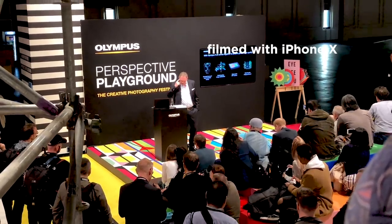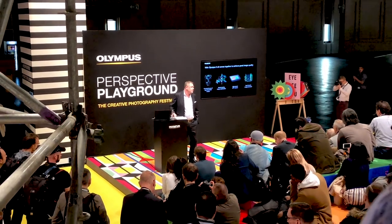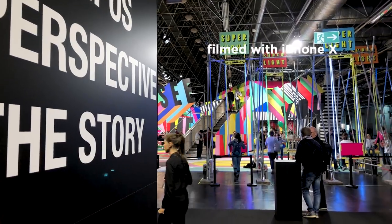As you already probably know, Olympus did not release any new products at this year's Photokina. Olympus made a very clear statement that they are going to continue developing the Micro Four Thirds world, so they are not going full frame.